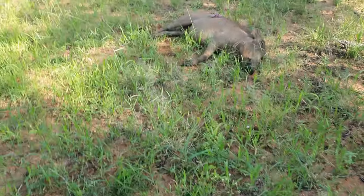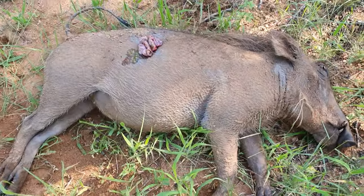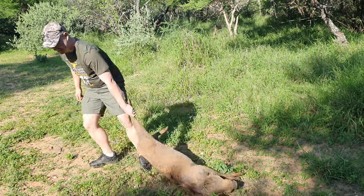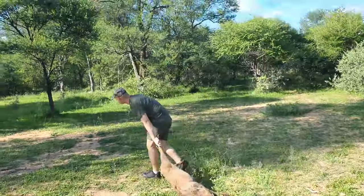We just shot the warthog, so we're going to quickly look for it. Got a clean shot on it. Well, we found it. That's the exit wound. Fantastic warthog — a very nice warthog. A good shot.